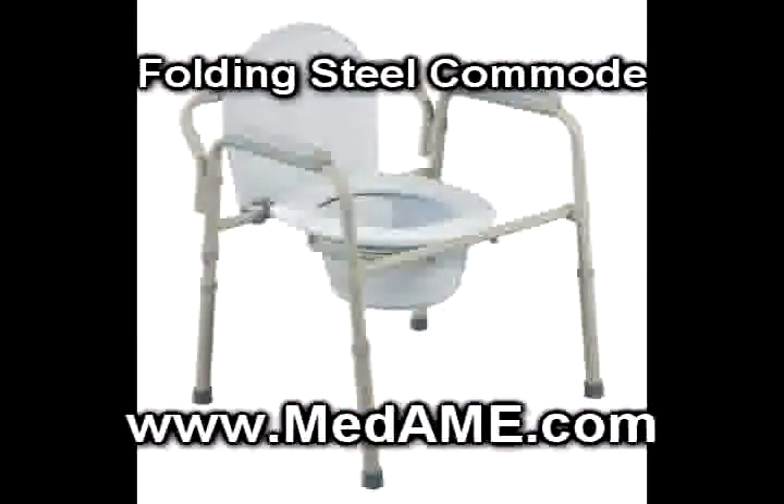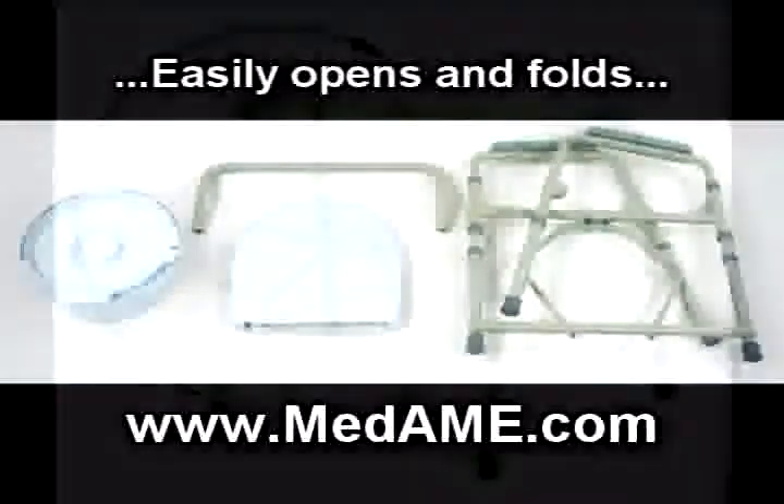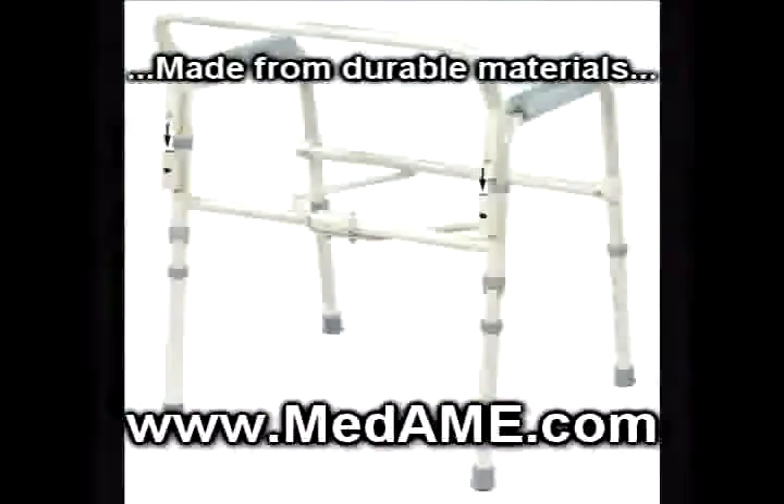Today, we look at the folding steel commode. It easily opens and folds flat for convenient storage and transportation. The seat and lid are made from a durable plastic and easily snaps into place.